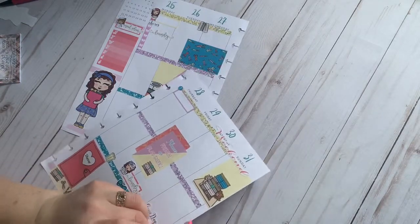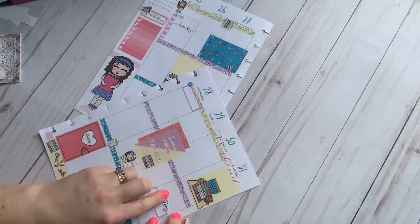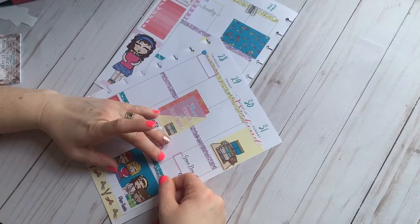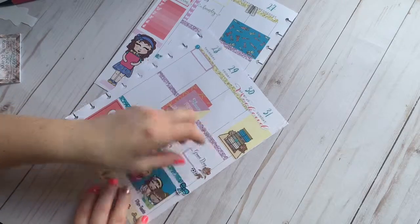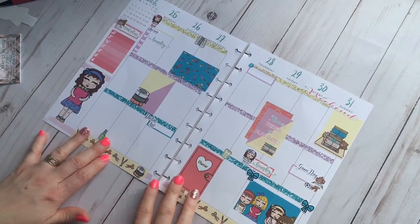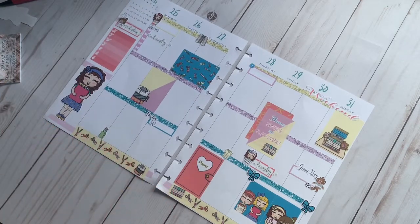Maybe we need to move game day. I can't even begin to tell you how excited my husband is for the soccer season to start again. There we go — yay! I love how this turned out. Even though this side doesn't have a whole lot going on, that's okay. We don't have any birthdays this week, which is crazy.